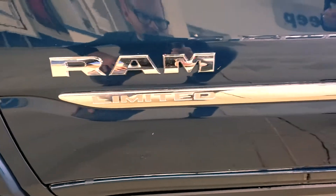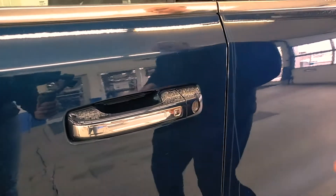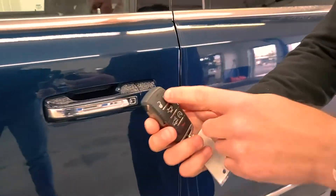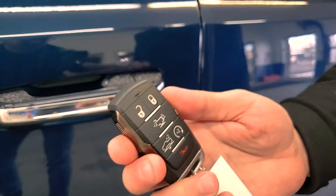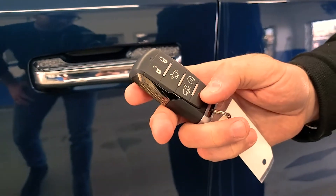We have some nice mud flaps on this one that will match the truck, and right here on the door handle, keyless entry. I just want to show you the key fob for a minute — Ram Limited. It has lock, unlock, power tailgate, air suspension, remote start, and a horn button.